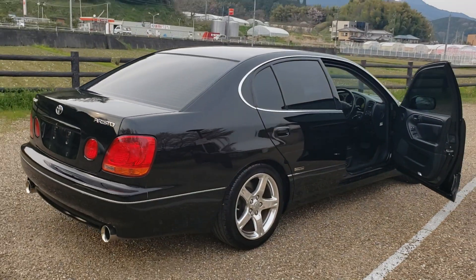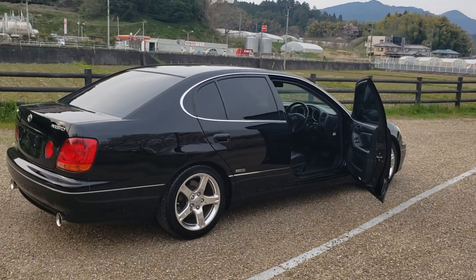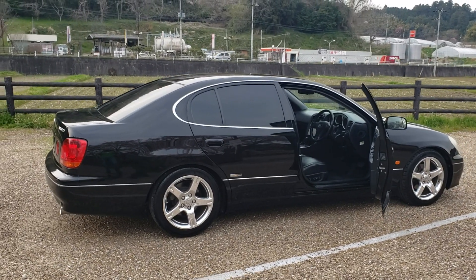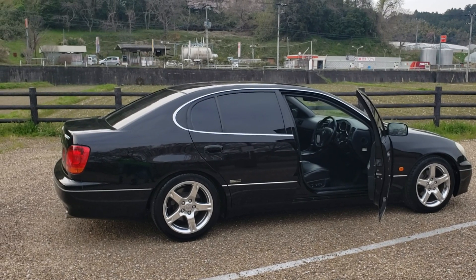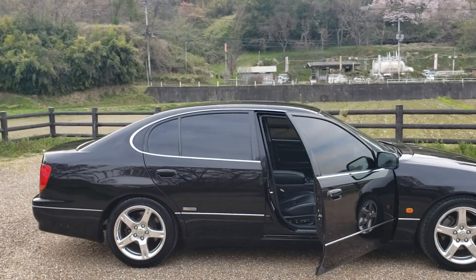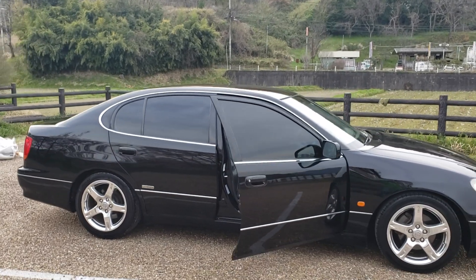So there you go — this car is going to get shipped out as soon as we can. And if anyone else is interested in something like this, we can send it in a container to pretty much anywhere. We've been sending these cars to Europe mainly, but we can send to other countries. Drop us a line and we'll see what we can do for you. Thanks very much for watching.